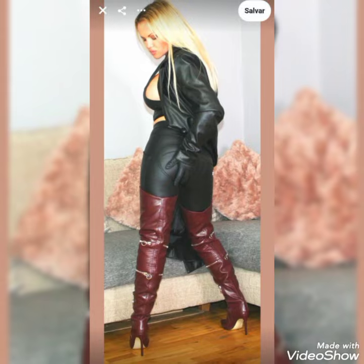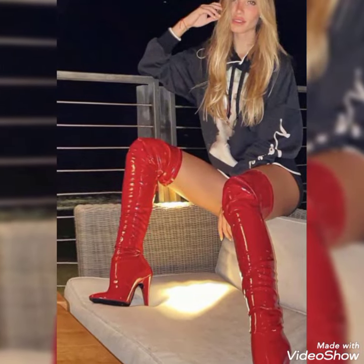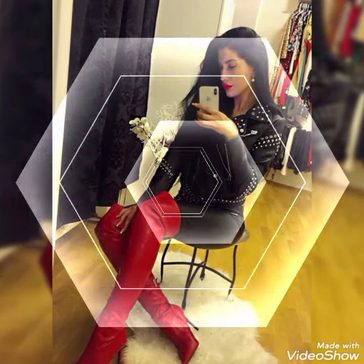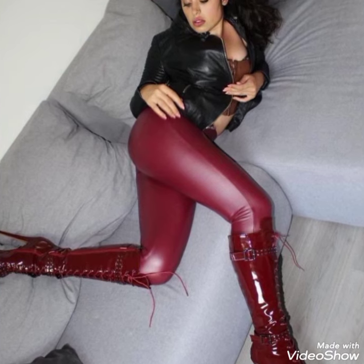So viewers, today I'm going to review a new video and in this video I'm showing the most amazing and very stylish collection of leather thigh heel boots. As you're looking friends, all these designs of leather boots are so amazing and so beautiful, and the colors are so eye-catching, unique, and also so trendy.